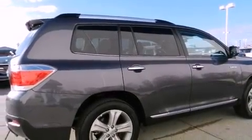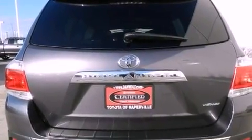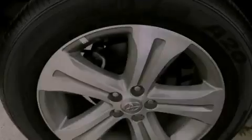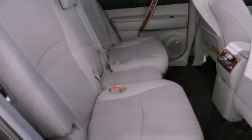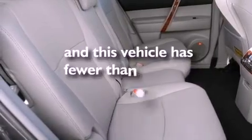The following features are also included: air conditioning with automatic climate control, a split-folding rear seat, cruise control, a six-speaker audio system, a four-wheel independent suspension, a passenger side vanity mirror, a security system, an anti-lock braking system, heated side view mirrors, and this vehicle has fewer than 9,000 miles on the odometer.